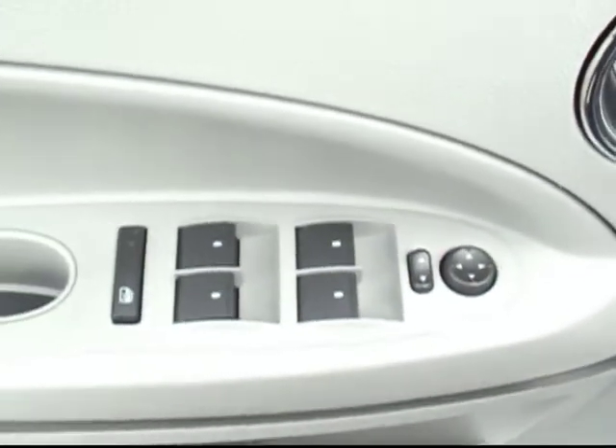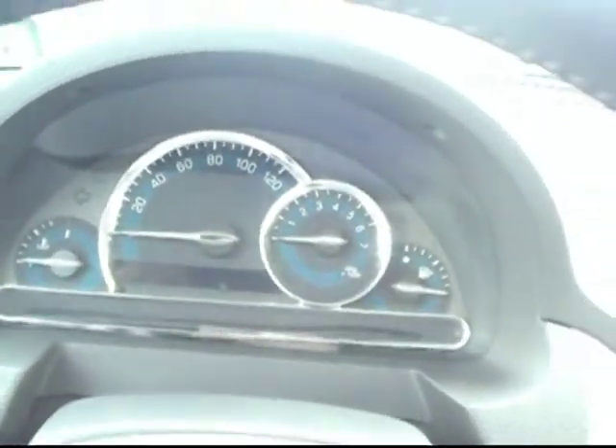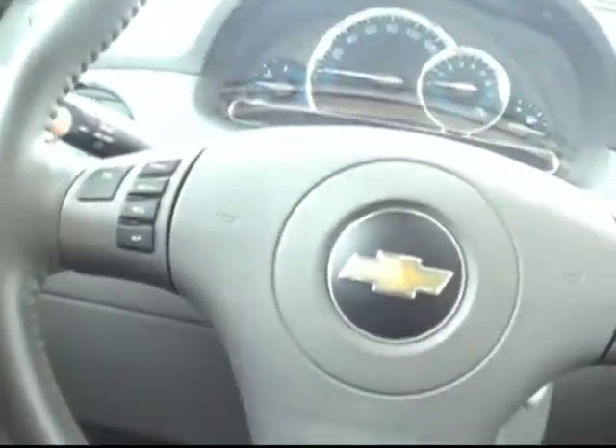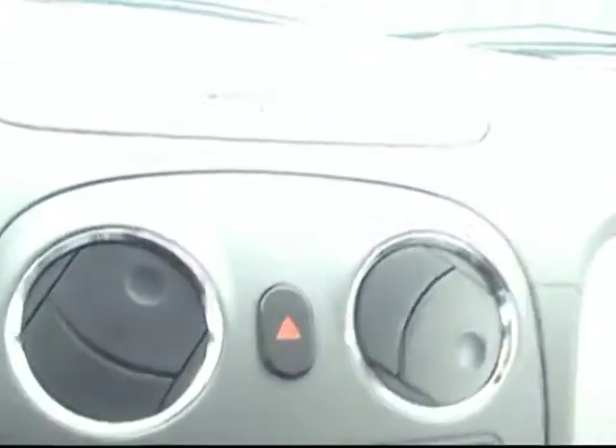We've got the power windows, power locks, power mirrors — all those nice comfort features. Really cool looking gauge cluster on this one with nice chrome accents. We've got the cruise control and entertainment controls right here on our leather-wrapped steering wheel, nice right at the touch of a button for the driver so they can keep their eyes on the road.